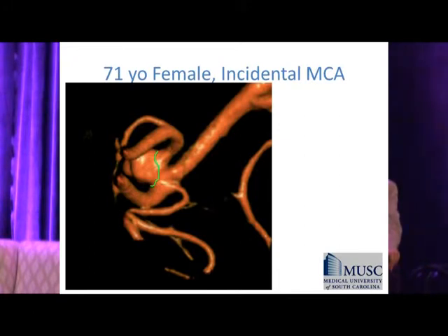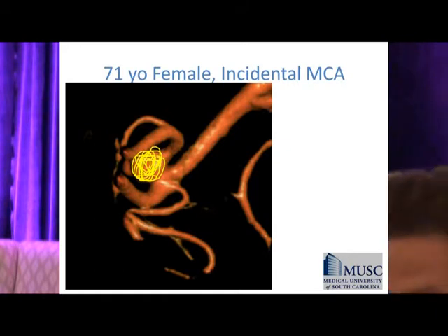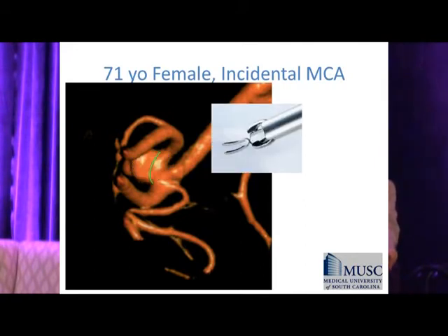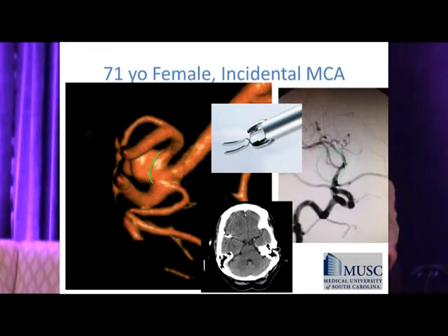Trying to preserve that area — demarcated in green — is very challenging with coiling. Even a slight bulge of coils into a small-diameter vessel will lead to thrombosis and occlusion. A clip, by contrast, can be contoured precisely. More importantly, instead of having a large coil mass adjacent to that small vessel, clipping apportions the aneurysm closed, approximating endothelium — which is far less pro-thrombotic. This patient underwent surgical clipping and did very well.